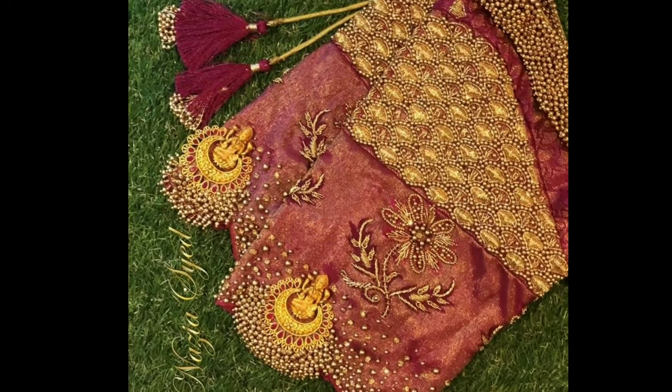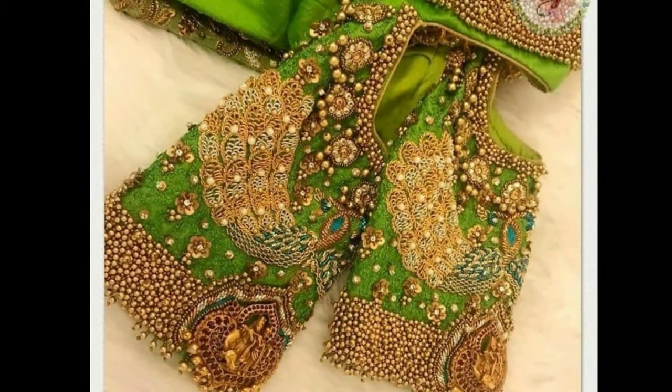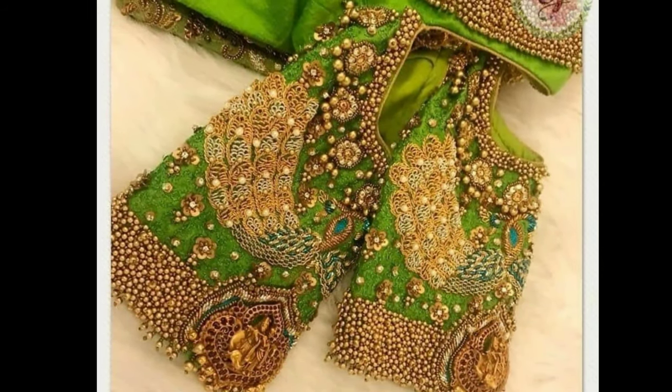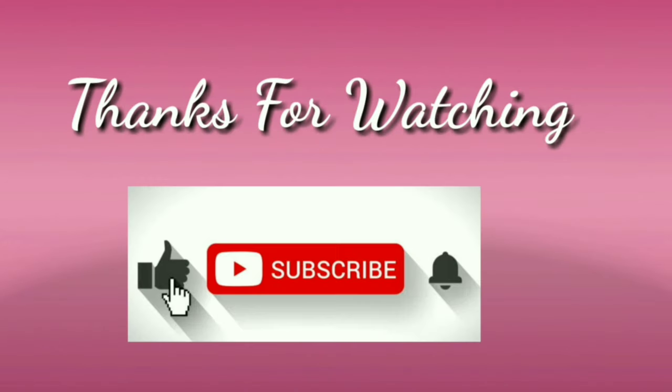I hope you definitely liked this video. If you like this video, please like and share with your friends and relatives. Don't forget to subscribe. Stay with us and keep watching for more videos. Thanks for watching.